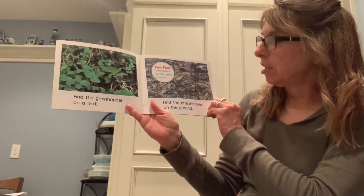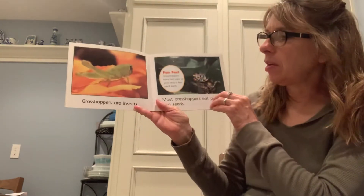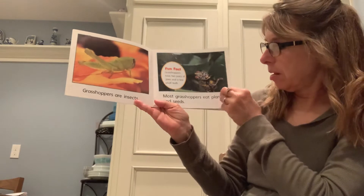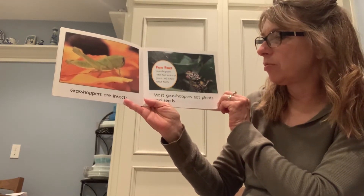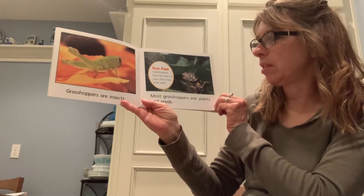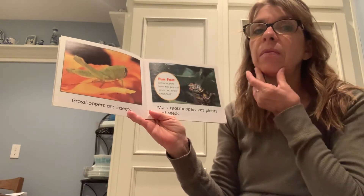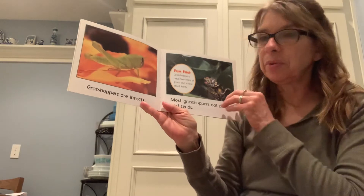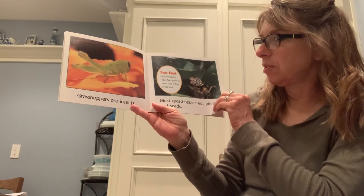Grasshoppers are often green or brown. Grasshoppers are insects. Most grasshoppers eat plants and seeds. Grasshoppers have two pairs of jaws and a few small teeth. Your jaw is the part of your body where your teeth are set in so that you can chew your food, and they have two pairs of jaws and a few small teeth.